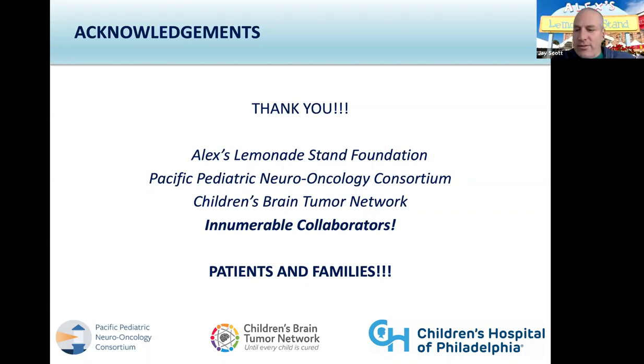Well, that brings us to the end of our hour. I just want to thank you again, Cassie, for the very informative lecture. I appreciate everything that you're doing to help these neuro-oncology patients and look forward to better treatments down the road. Thank you so much for having me. It's been wonderful. Thank you everybody for joining us. We'll see you on December 16th. Bye-bye.